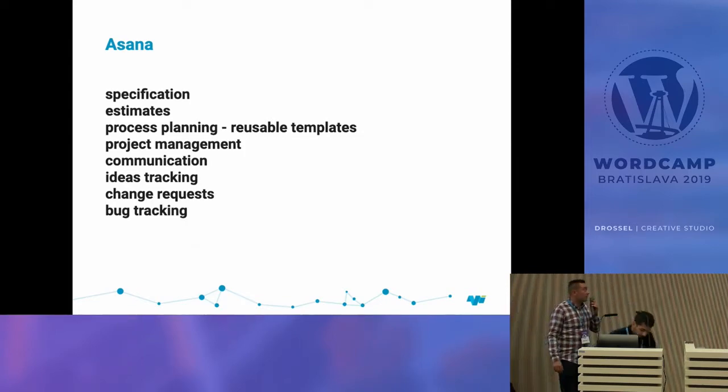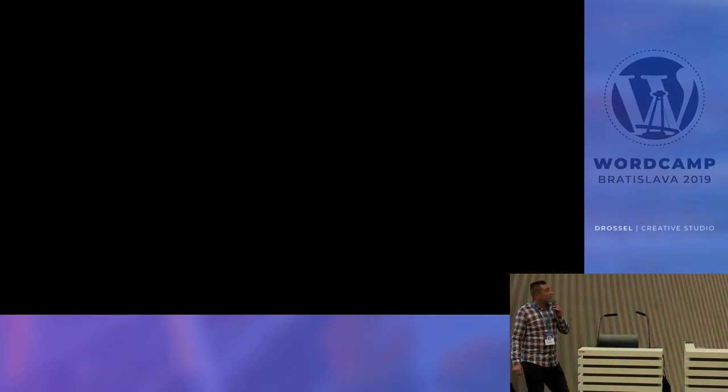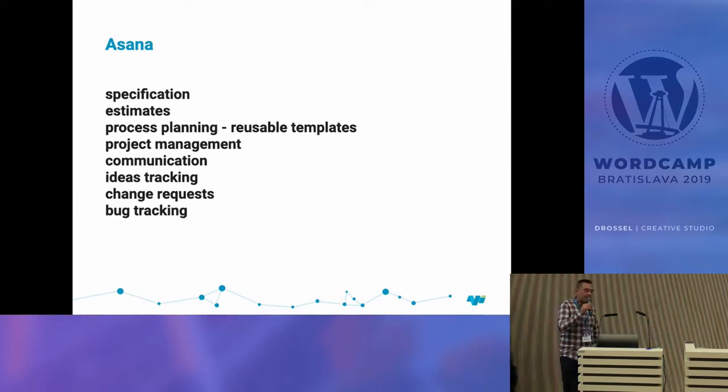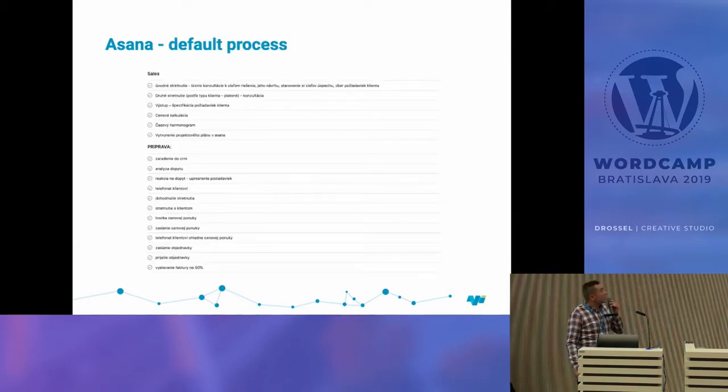We speak with clients just through Asana so we don't miss emails or communication. We try to have everything about the project in Asana — all ideas, change requests, functional requirements, backlog. When you go to the project in Asana you see everything. We put the client into the workspace so they can speak directly with programmers and designers without needing calls or emails.